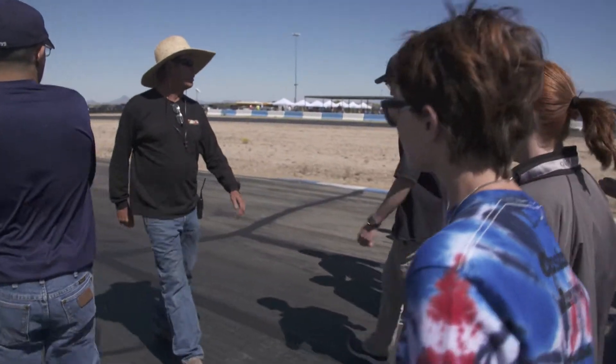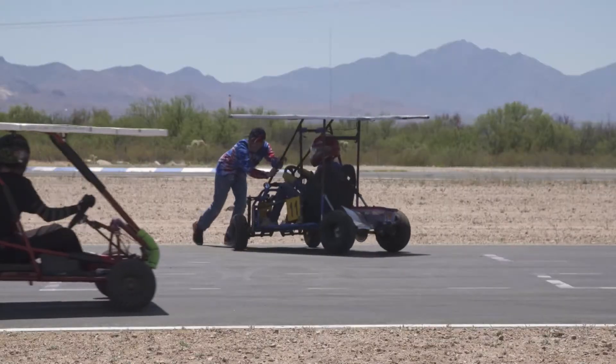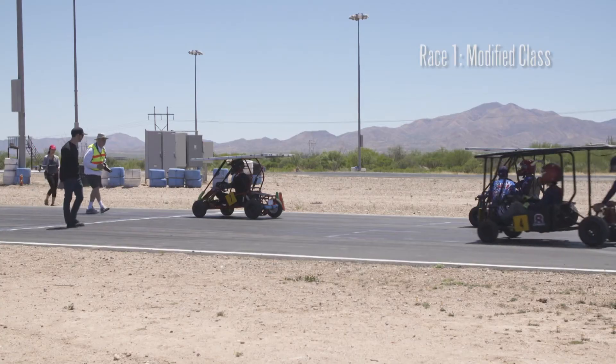These past couple of days have been kind of rough because we've had a lot of problems, but yesterday we met at our school and we worked out all of the kinks that we could find. I actually have pretty good confidence in this cart that it'll work.